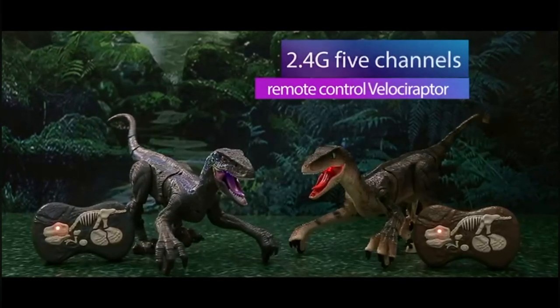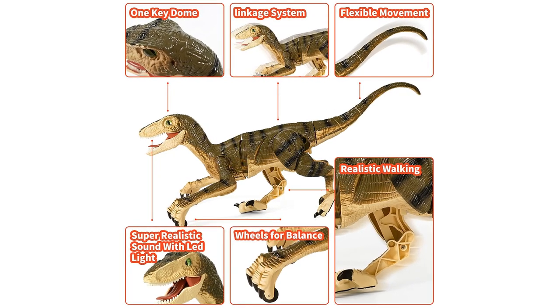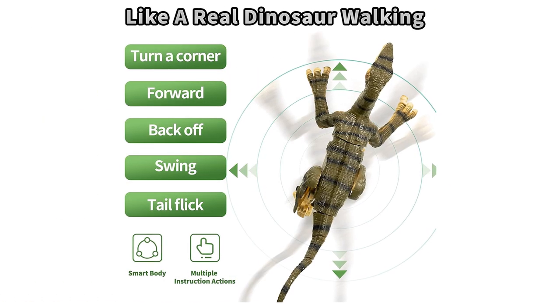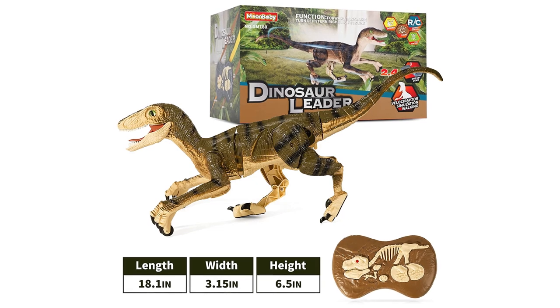Big Dinosaur Toys for Boys: body length 18.2 inches with realistic scales. This prehistoric dinosaur toy brings hours of fun, inspires kids' creativity, helps improve hand-eye coordination and social skills, and ignites children's imagination through interactive play.